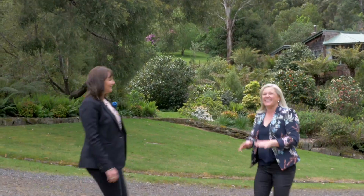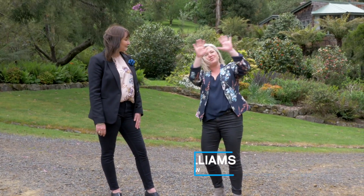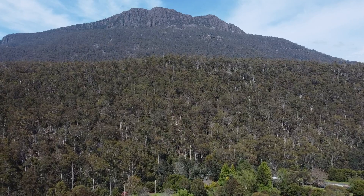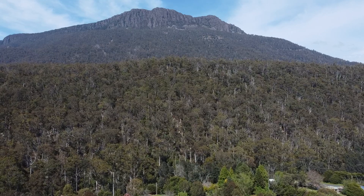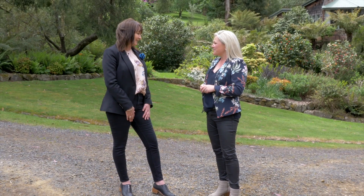Hello Sharon. Hi Rachel. Thank you for having us in beautiful Liffey Valley. The river is literally right at the doorstep and Drys Bluff standing so impressive above us. What an amazing parcel of land. Oh it is absolutely amazing and would you believe we're only 45 minutes to the CBD.